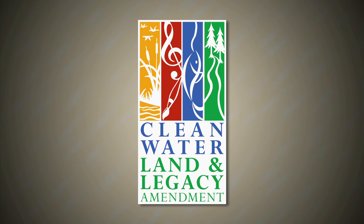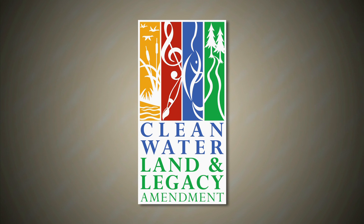Prairie Mosaic is funded by the Minnesota Arts and Cultural Heritage Fund, with money from the vote of the people of Minnesota on November 4th, 2008. The North Dakota Humanities Council, a non-profit independent state partner of the National Endowment for the Humanities. The North Dakota Council on the Arts, and by the members of Prairie Public.